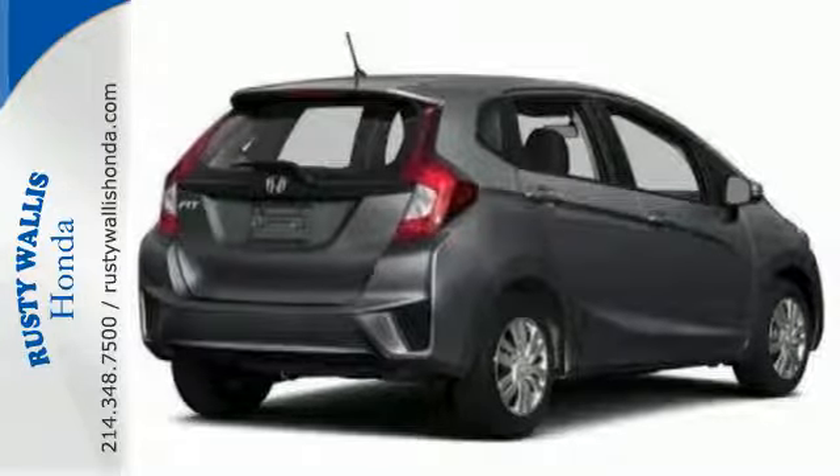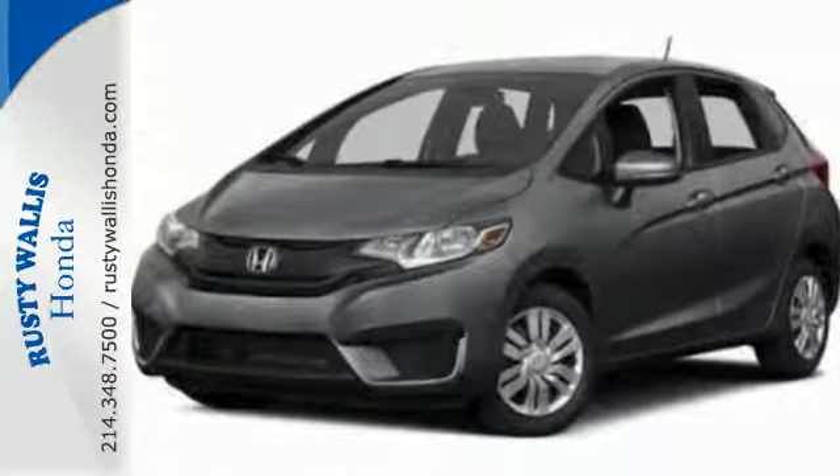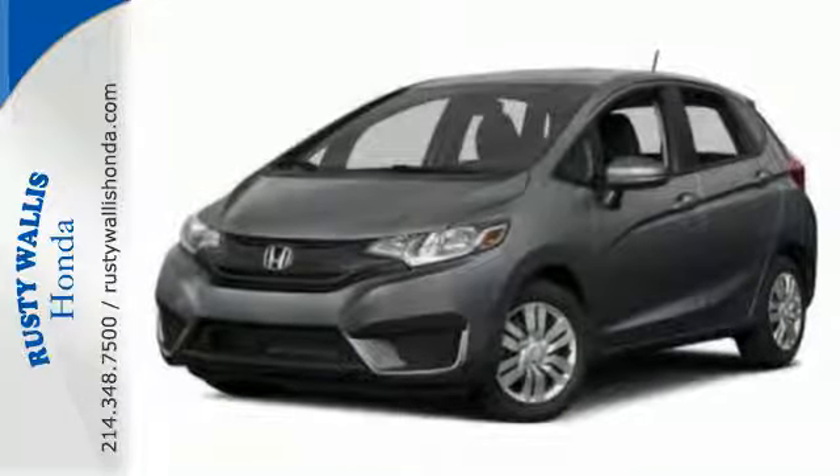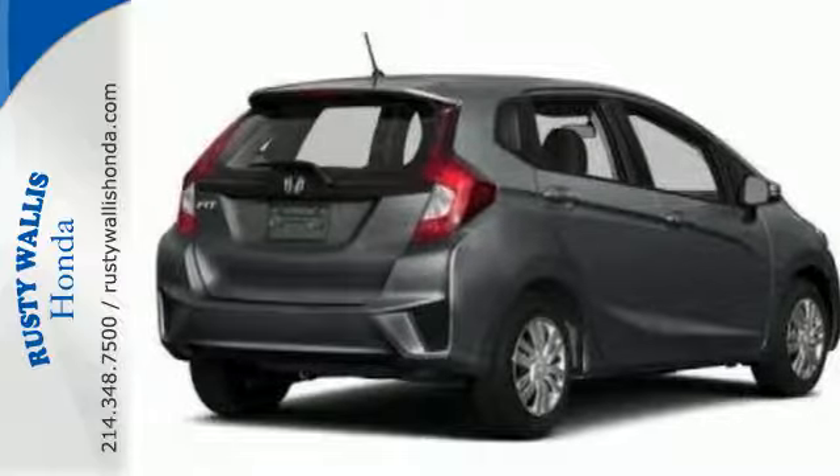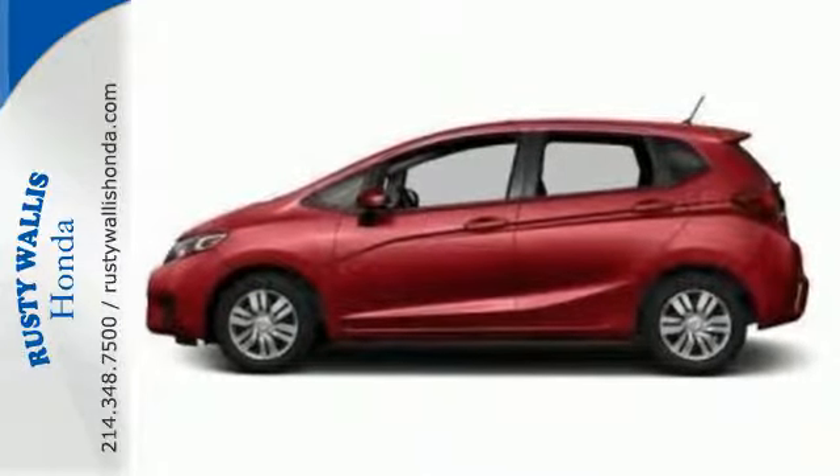Plus, with its IV tech engine with Earth Dreams technology, multifunction steering wheel, Bluetooth connectivity and rear-view camera, you'll ride in convenience and style. This popular small car won't be here long, so come and test-drive it today.